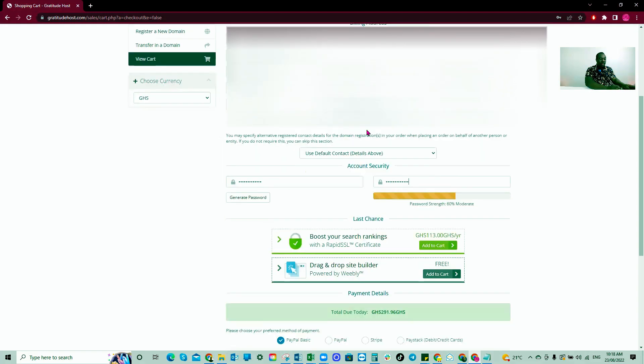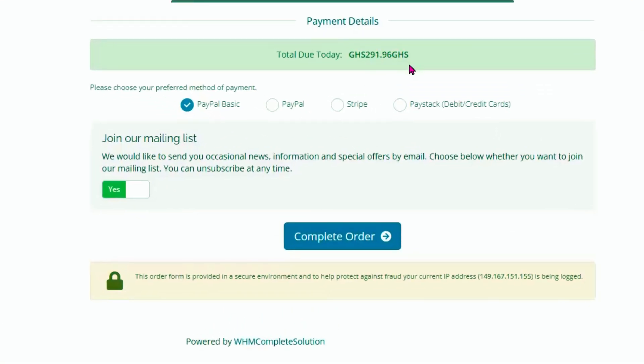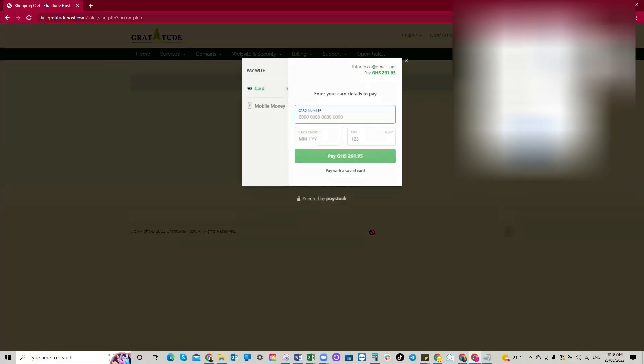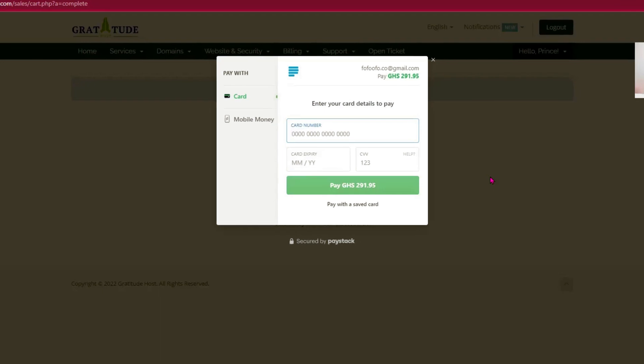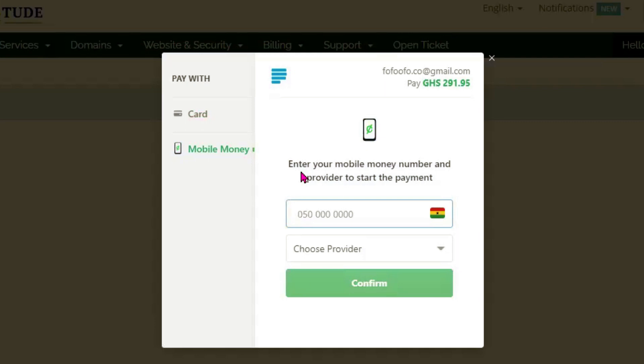For domain name registrant information, use the default contact details. After that, set your payment method. The total due today is 291 Ghana cedis. Choose your preferred payment method — I'll click on PayStack to complete the order. You can make payments using your Visa card or your mobile money. I'll use my mobile money — I'll enter my mobile money number and confirm.